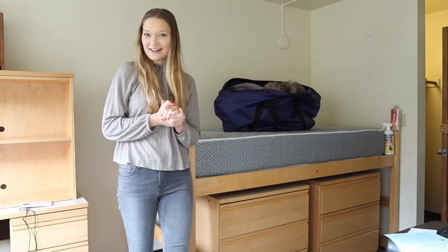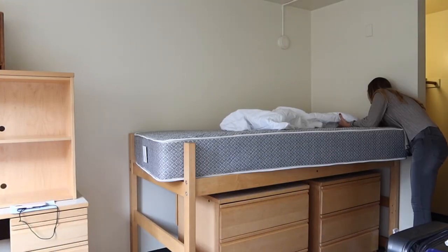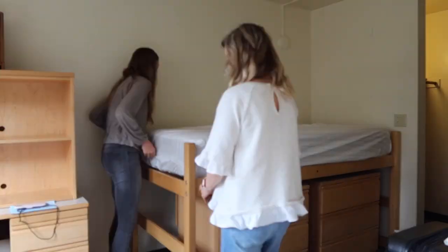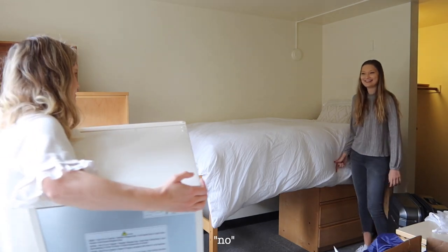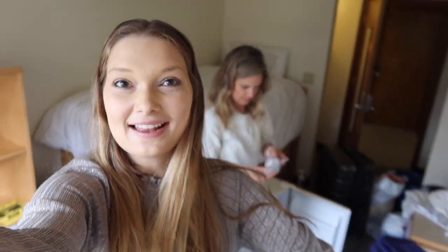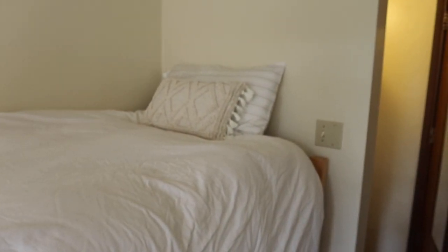First I'm gonna set up my bed. My bed is made. We're getting the mini fridge plugged in. Here's the bed — very white, very plain — so we'll definitely need to spice it up somehow. Now I'm just going to set up the desk, put on the lamp, put everything in the drawers, and get it as set up as I can.